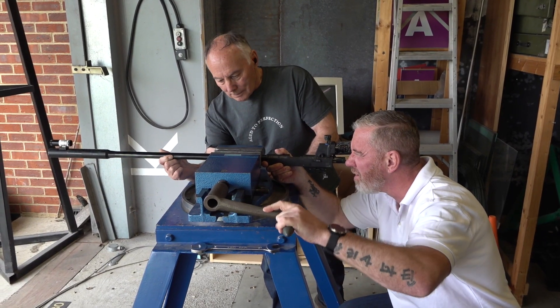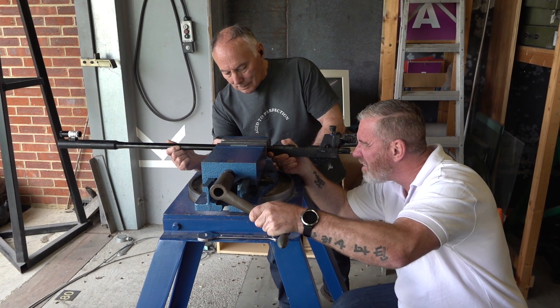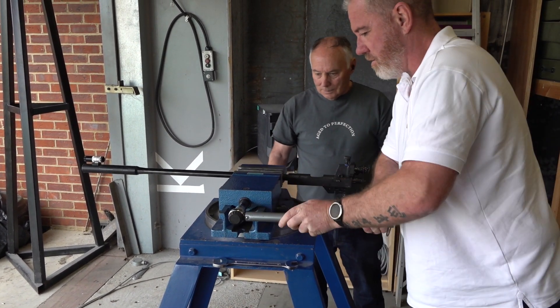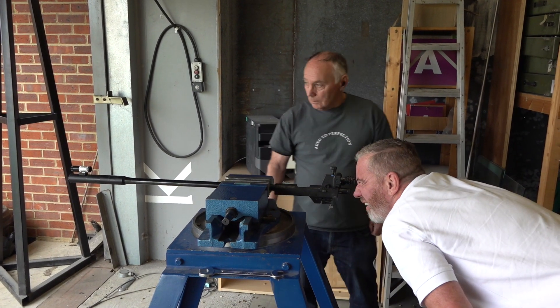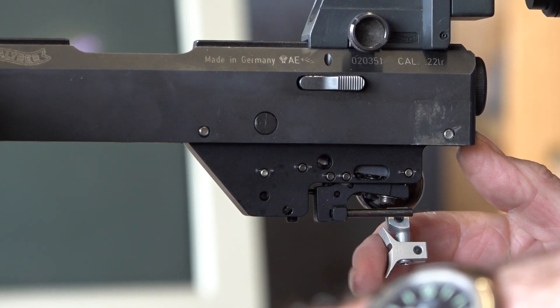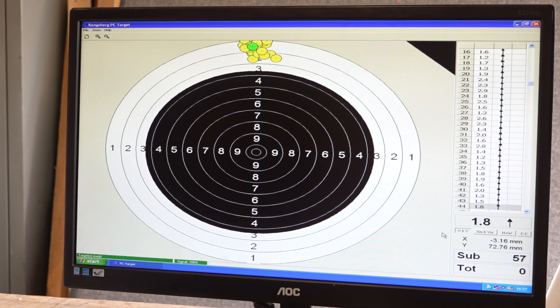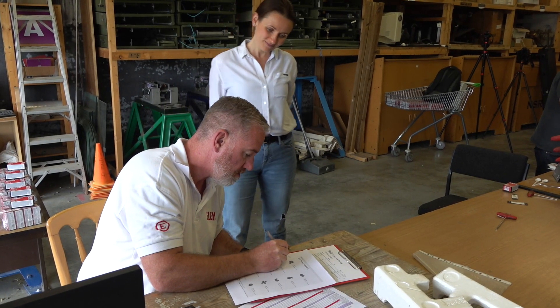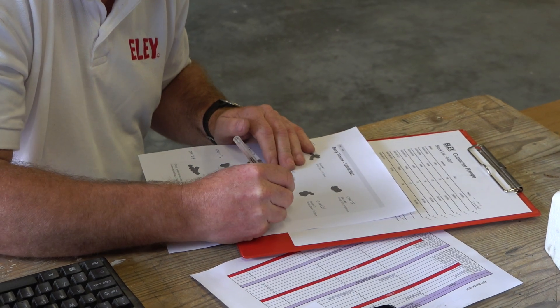Gemma gives me a list of customers coming in so I know what time they're arriving. They come here with their barrels; we take the barrels out of the stock, mount them in our rig, align it to the target, set the test up, and away we go — it can literally be done in just a few minutes. It's basically a vice on a steel frame bolted to the floor; it doesn't have to look pretty, it just has to keep the rifle absolutely still. We're looking for extremely small, round groups, then we print them off so the customer can look through the different groups according to the different lot numbers and select the best one to shoot with in the future.